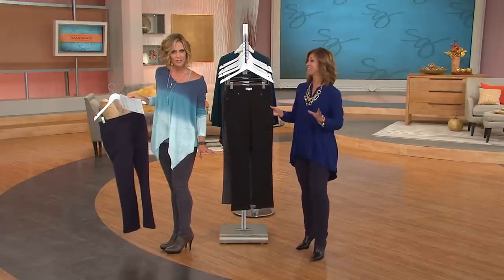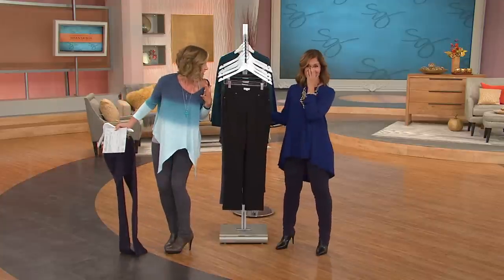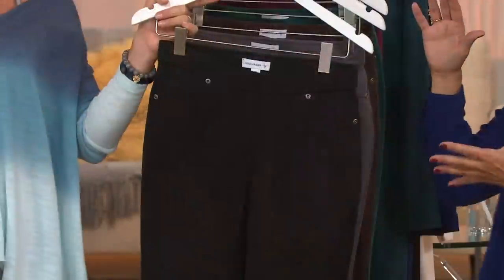36,000 women have picked these up since midnight, with many picking up more than one. Buy more, save more — ship to the same address and save on shipping and handling.